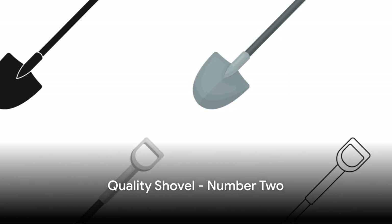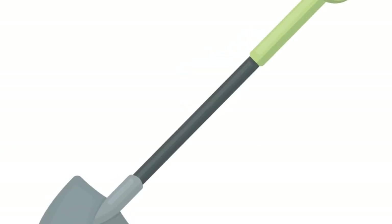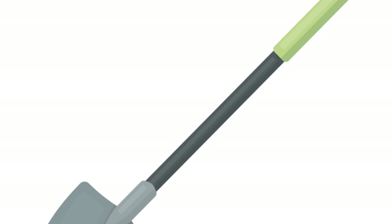Next up at number two, we have a quality shovel. This is your workhorse for digging holes, planting new additions to your garden, and moving soil around.